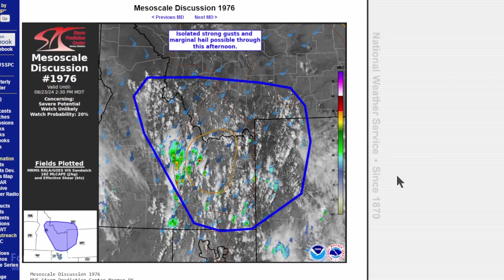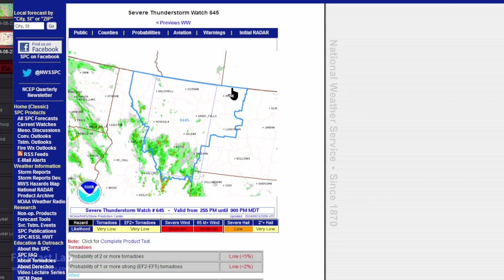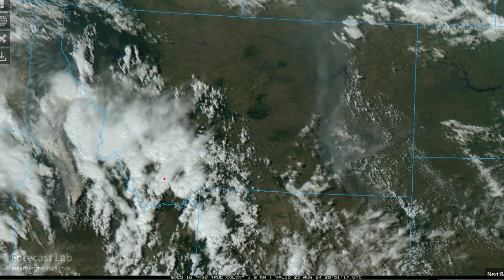The Storm Prediction Center has issued a couple of mesoscale discussions today. Earlier they had one for eastern Idaho, pretty close to that trough, and then later in the day focusing on that slight risk area in northwestern Montana. We do have a severe thunderstorm watch out for this afternoon and evening for western Montana, basically everywhere west of Lewiston and Bozeman. There's one last look at that activity — that's an organized storm complex, highly sheared, so this is going to be associated with some long-lived structures. And it appears we've got a wildfire as well in the Salmon River Mountains.